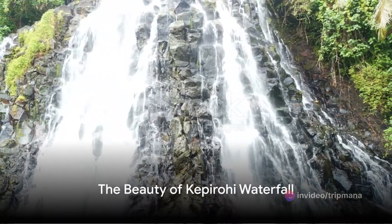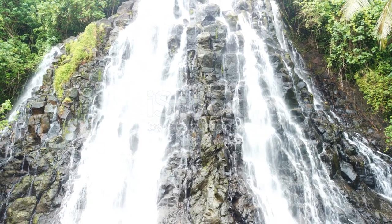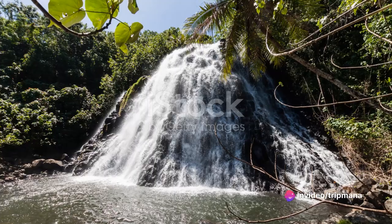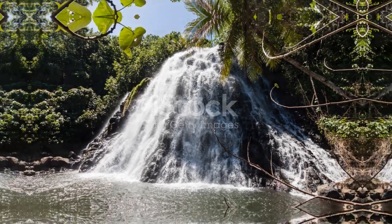Next, we explore the awe-inspiring beauty of the Kepirohi waterfall, a natural wonder nestled in the lush landscapes of Pompeii. The cascading waters and verdant surroundings make it a serene and captivating destination for visitors seeking tranquility and natural beauty.